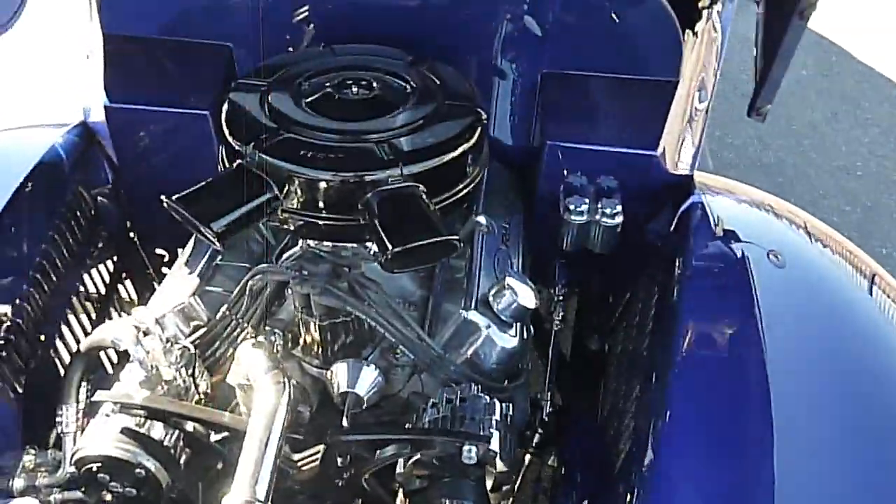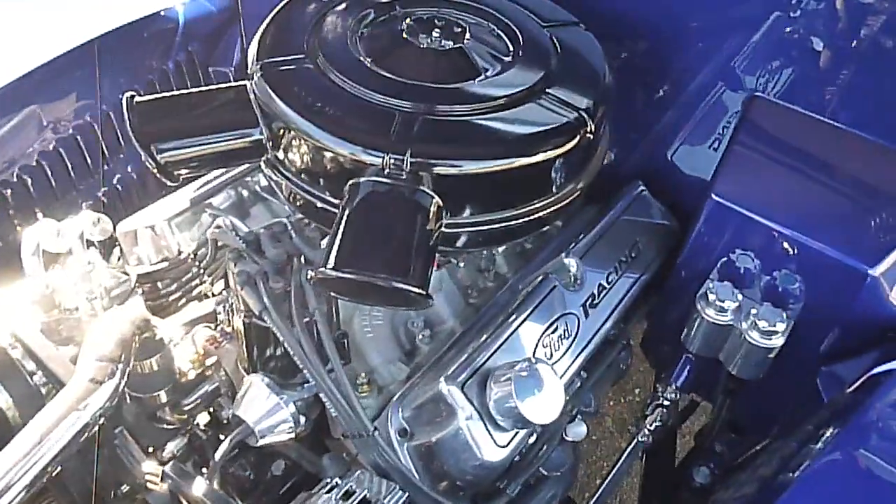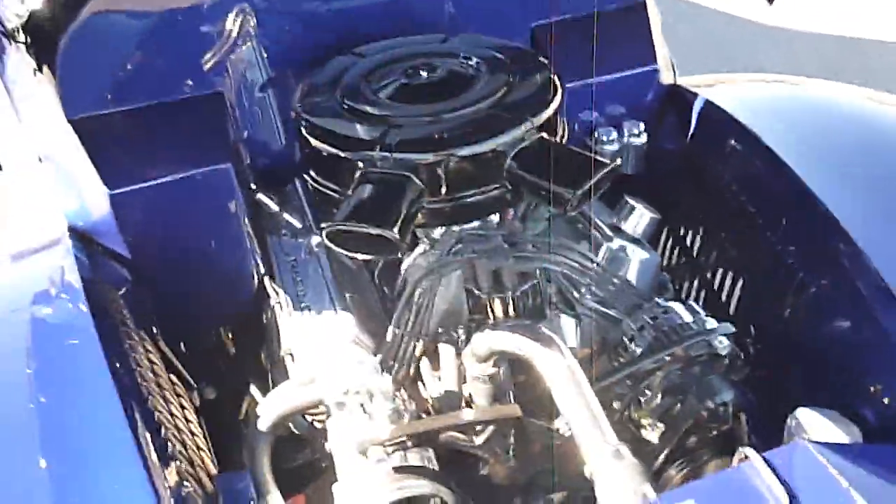The owner kept it simple: a 351 Ford motor with a carburetor and a T56 manual transmission.